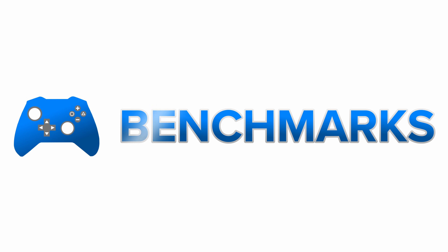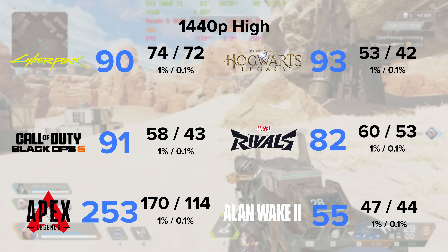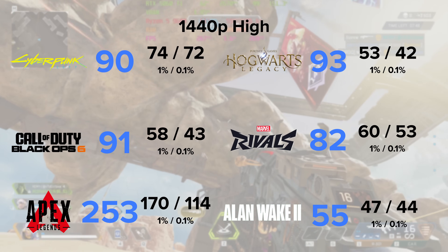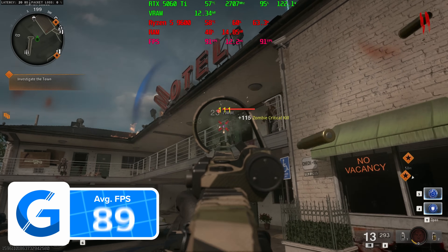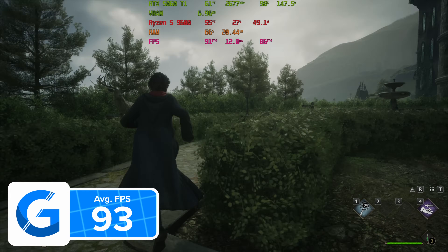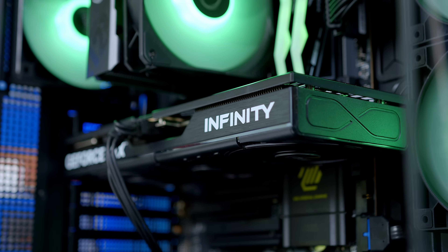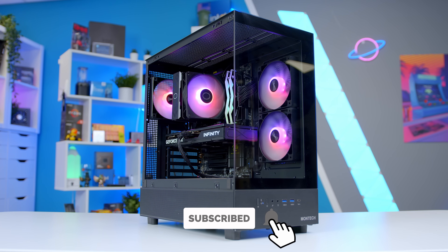Moving to the performance of this exact build with the 5060 Ti, but this time with the 9600 Non-X CPU rather than the 9800 X3D used in our normalized benchmarks — the numbers are pretty strong across the board, naturally slightly lower than with the higher end X3D processor. COD Black Ops 6 at 1440p high runs at just over 90 FPS on average. Hogwarts at 1440p high loves the 16GB of VRAM on the 5060 Ti with just over 90 FPS. Marvel's Rivals surpasses 80 FPS at 1440p too. At MSRP prices, if they materialize, this build provides great performance and actually pretty good value. I just wish Nvidia's 50 series gave us more by way of generational performance uplift. If you enjoyed today's video, make sure to subscribe. Thanks for watching, and we'll see you in the next one.